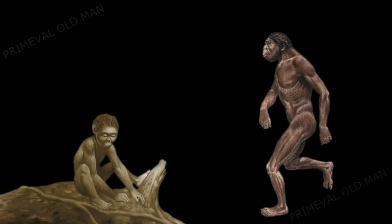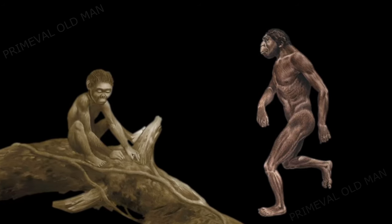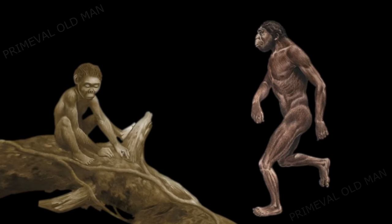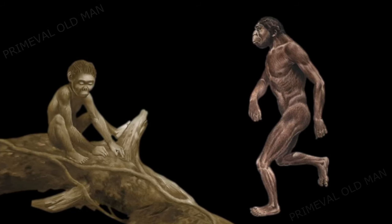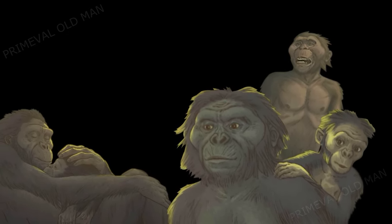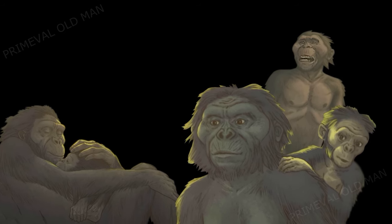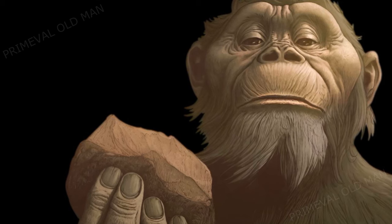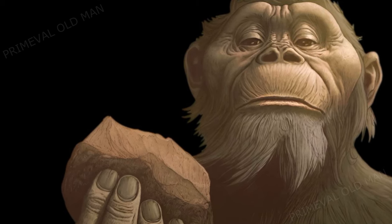Most notable of the Australopithecus is that they moved bipedally. Although they still retained the ability to climb through foliage and vegetation, they could already stand on two feet without difficulty, alternating walks with movements through the trees. It seems likely that they lived in small social groups containing a mixture of males and females, children and adults. While Australopithecus is not typically associated with advanced tool usage, some evidence suggests that they might have used simple tools.